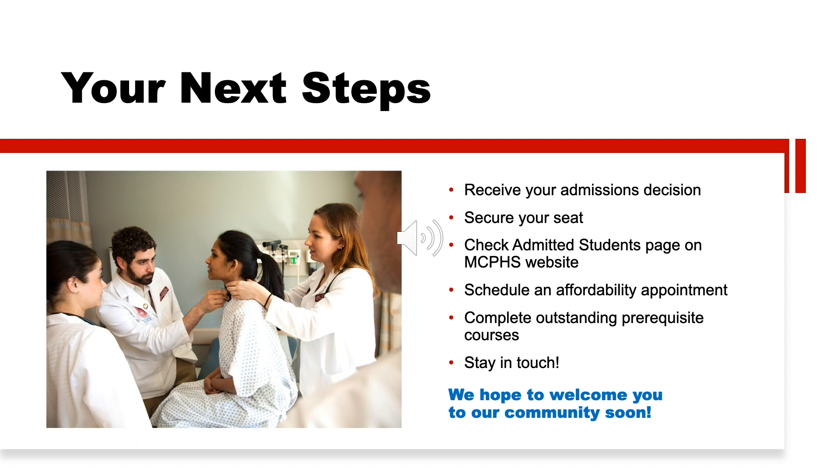And finally, be prepared to hear from us early and often — we'll be staying in touch with you every step of the way. Thank you again for your interest in MCPHS University. We look forward to working with you throughout the enrollment process.